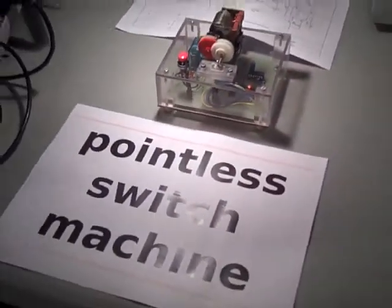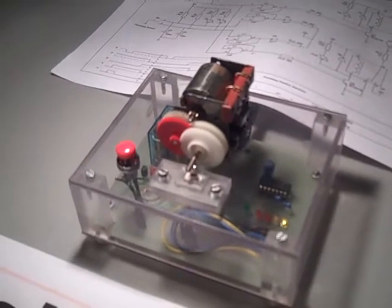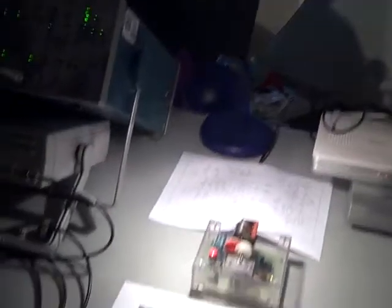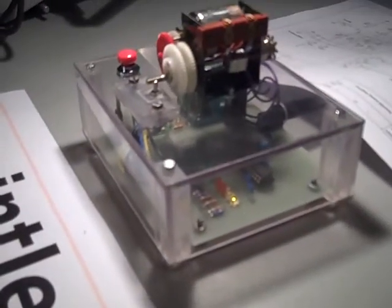Over here behind you we have some typical examples of what people do when they get bored. In the middle we have the pointless switch machine. It's a machine and it has a switch — but it doesn't have a point, it's actually quite pointless. This was built using just the parts available at our space, so it's an example of what we can do just from a standing start.